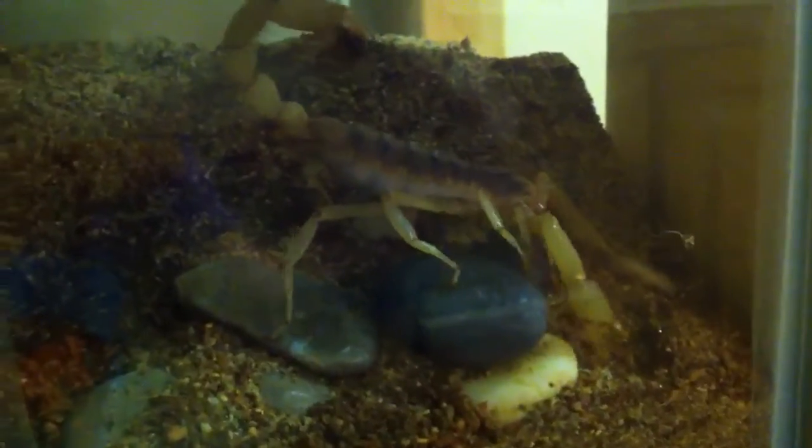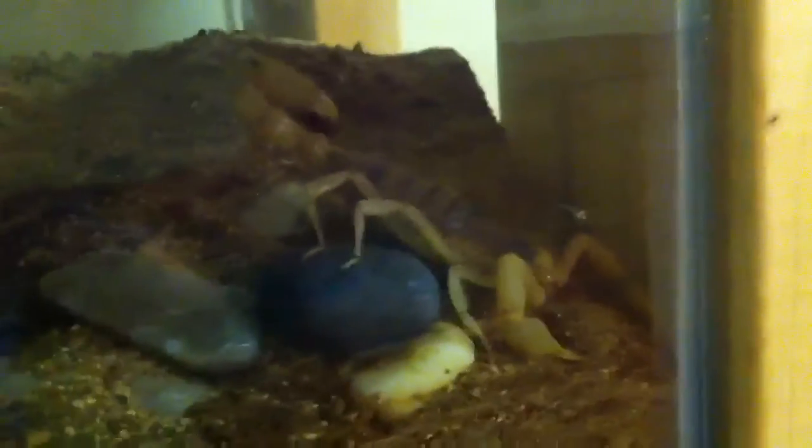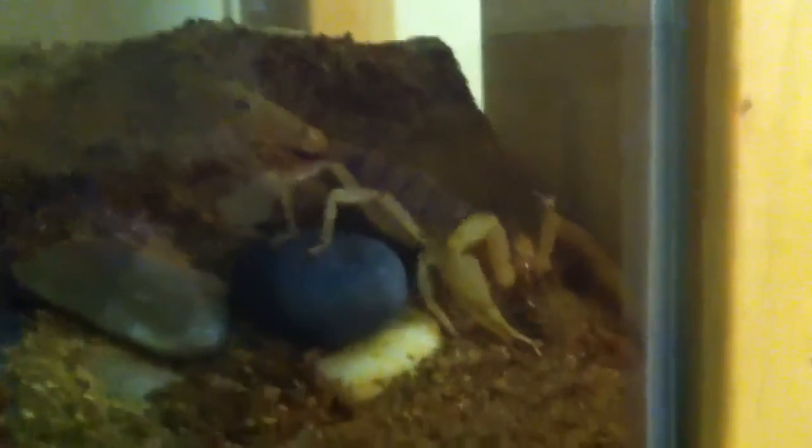Hey YouTube, this is Mr. Cody Randolph here, and that's my scorpion. He's doing his damnedest to move that big rock right there. He's cleaning the snake's tank, and I looked over at him and he's moving that rock, so let's see if he keeps trying to do it.